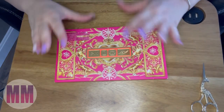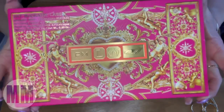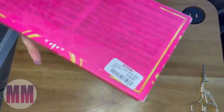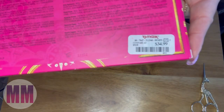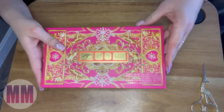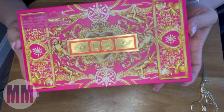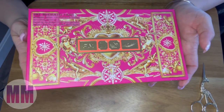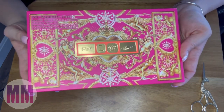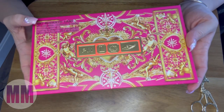We'll start with the most exciting thing — Pat McGrath! They have Pat McGrath palettes, and this one was only $34.99. I don't know exactly what her palettes go for, but I know they're ridiculously expensive — I think they range between like $50 and $130 or something like that. So I thought this would be something to buy.